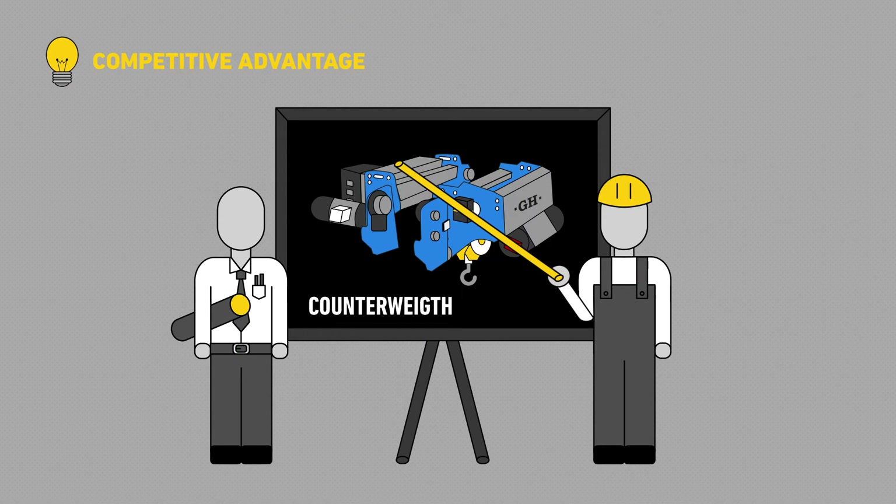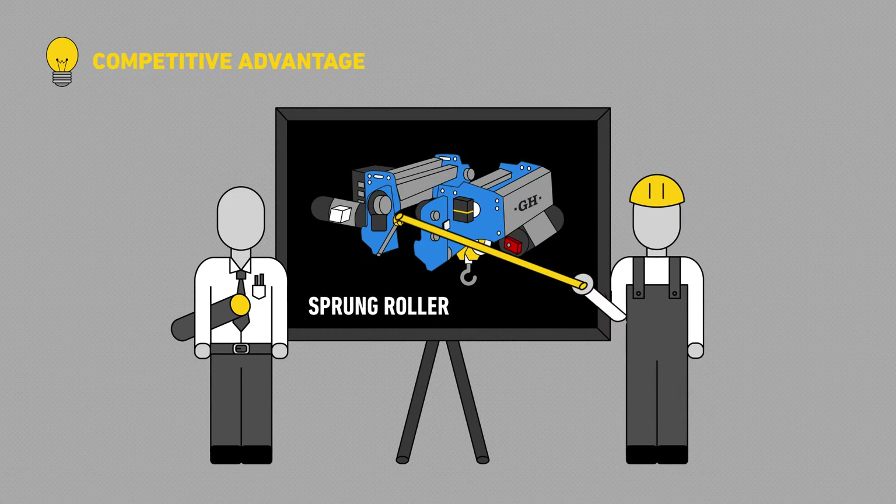In the latest GH low headroom hoists, we've removed the counterweight by adding a sprung roller made of cutting edge materials, which supports the hoist's weight when it is unloaded.